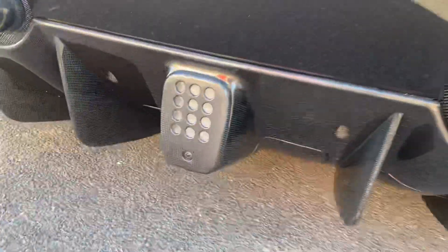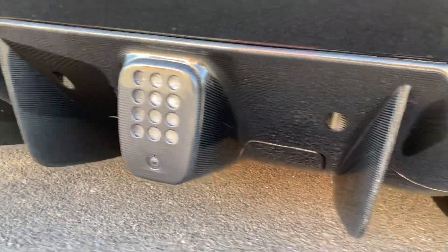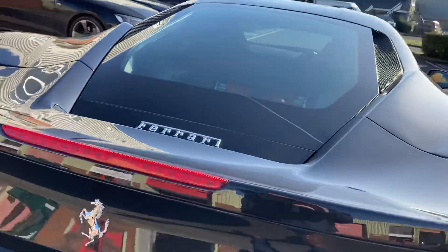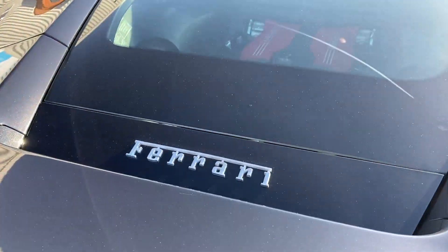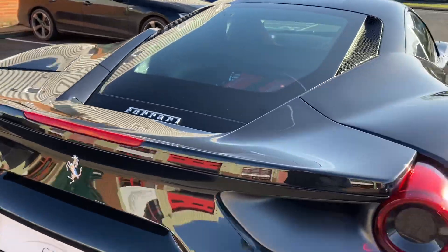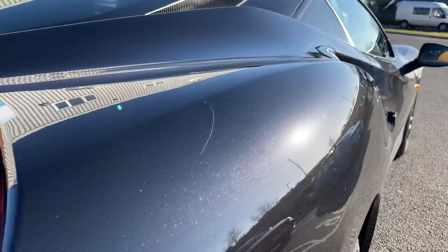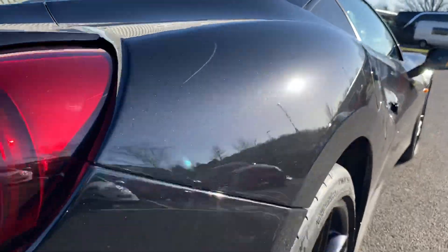You can see down here that's all carbon fiber as well, so the rear splitter is all carbon. You've got the nice Ferrari logo, and then more of the sun bouncing off that really nice metallic color.